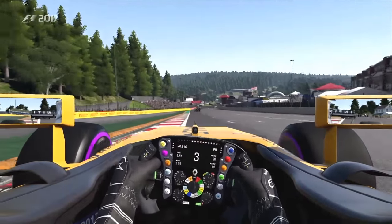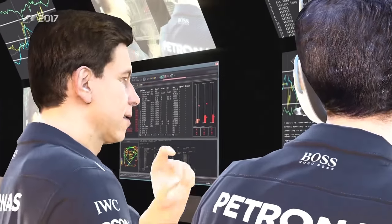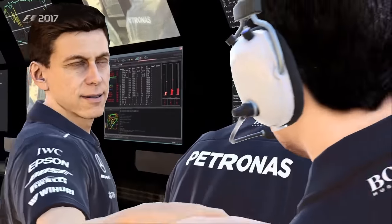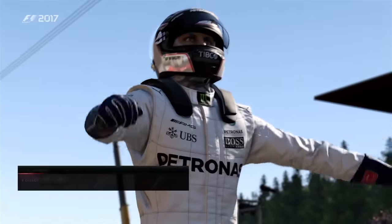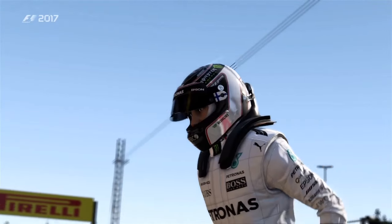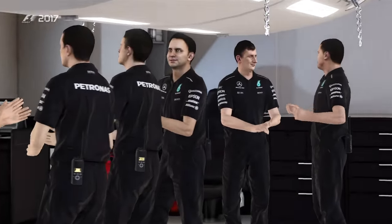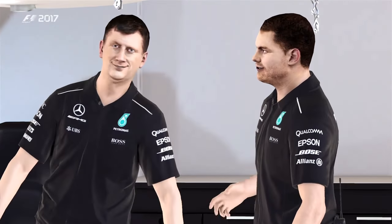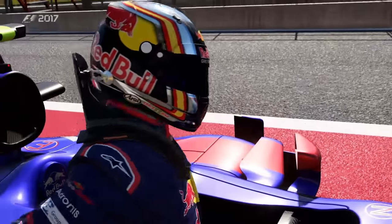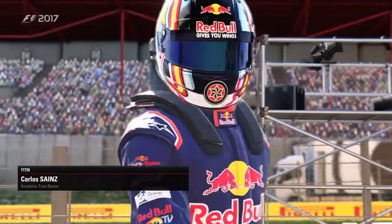So ninth position — from last to ninth. We got to the points and that's a very positive result, to be honest. Here we have Bottas, who won the race, alongside the two Ferrari boys. That's how things are sometimes.